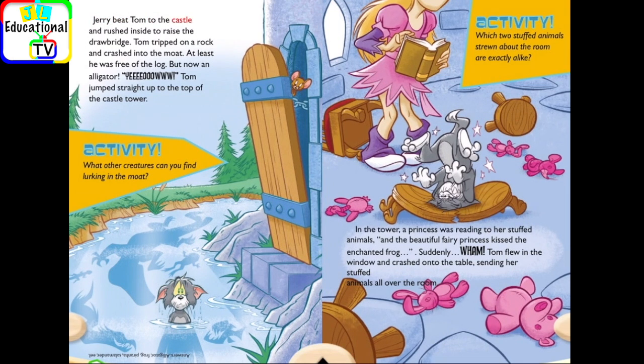Jerry beat Tom to the castle and rushed inside to raise the drawbridge. Tom tripped on a rock and crashed into the moat. At least he was free of the log. But now — an alligator. Yow! Tom jumped straight up to the top of the castle tower.